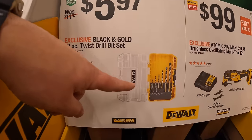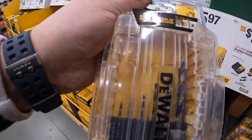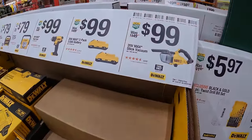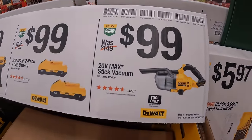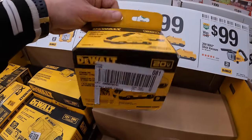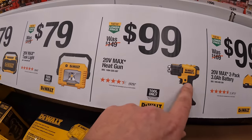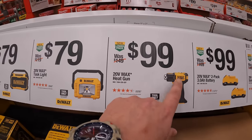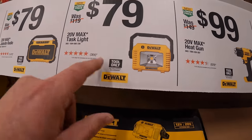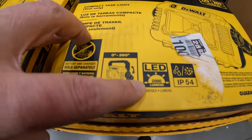$99 for a 10-piece twist drill bit set — not bad for $5.97 per bit, though there are better DeWalt bits out there. $99 for their stick vacuum. $99 for two 3 amp-hour batteries with 21700 cells in its own box. $99 for a heat gun — very powerful, and it beats the Ryobi and Milwaukee in comparison videos I've seen.